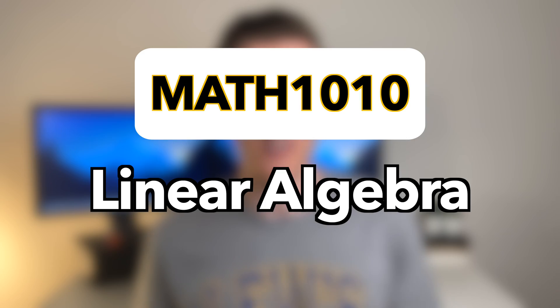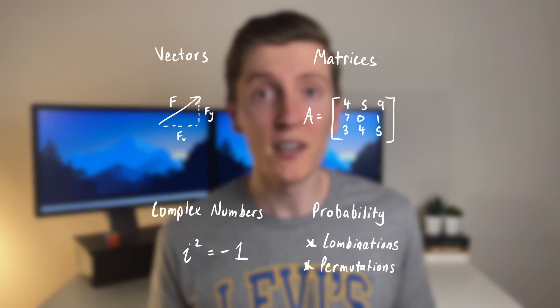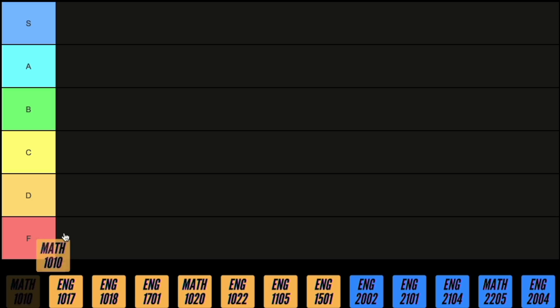First up we've got linear algebra, the first of three math courses you take during an engineering degree, and honestly it's pretty easy. You cover things like vectors, matrices, complex numbers and probability, and you don't go into any more detail than what you've already done in high school. The exams and assignments are pretty straightforward and as long as you're following along with the questions done in class this course isn't very difficult. The basic skills taught here are used a lot in other courses, so I've got to give it an A.